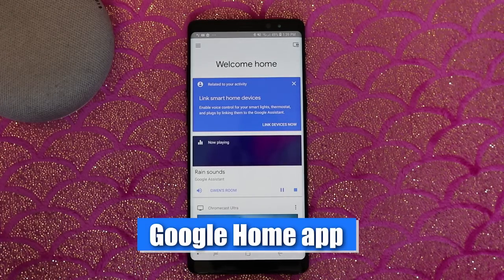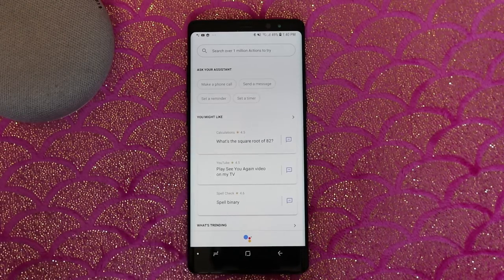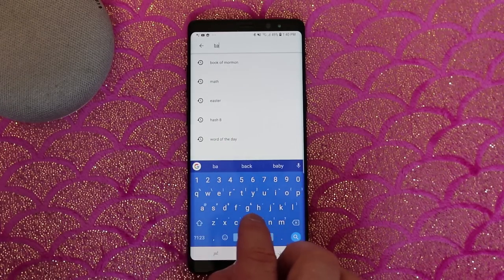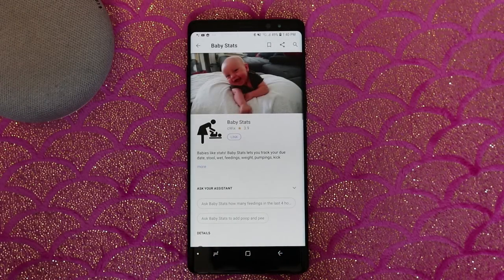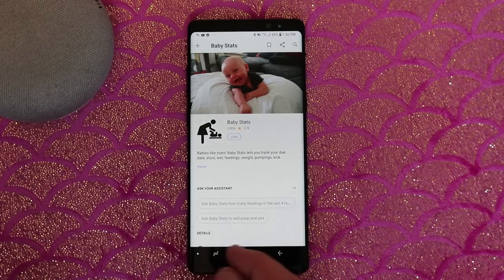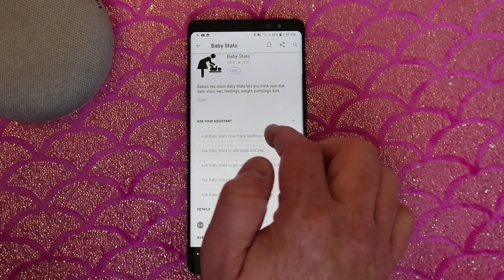If you would like to find some other baby actions you can use, select the menu up here, and then go to Explore. This is all the different actions that you can use with your Google Home. Here I'm just going to search for baby — you could also search for toddler — and it will pull up things. Here there's one called Baby Stats, which would allow you to let the Google Home know when you fed your baby, when it went to the bathroom. You would link your account here and learn all about how to use this action.